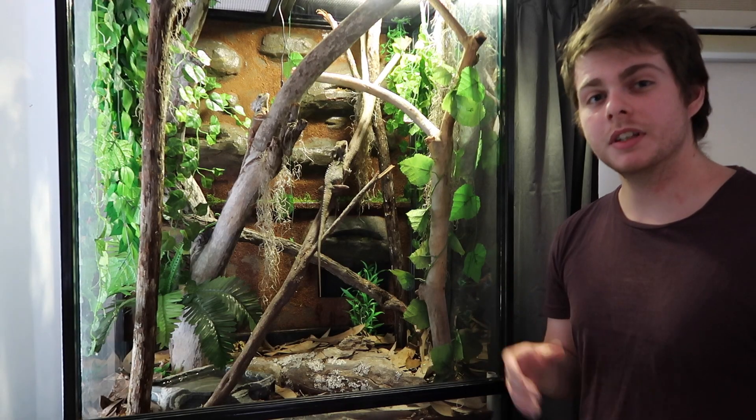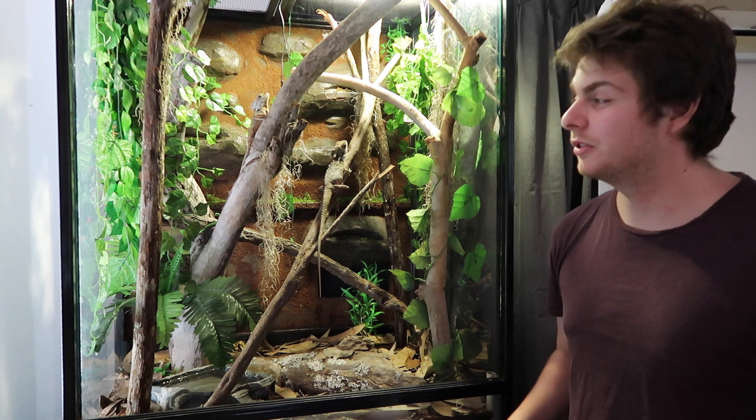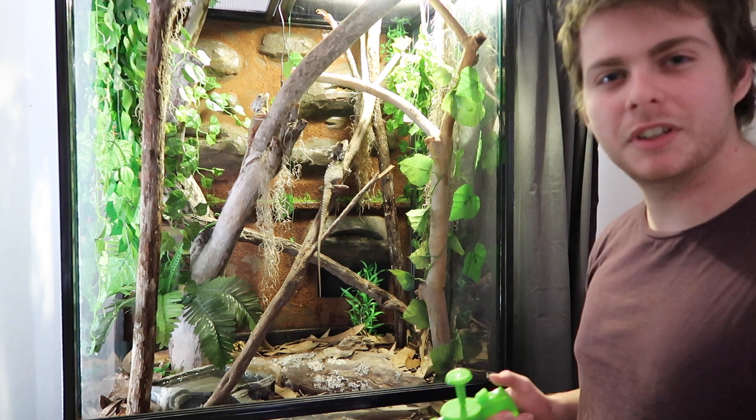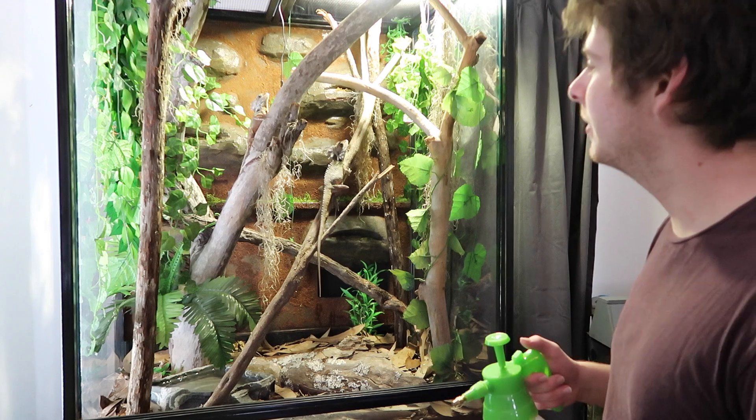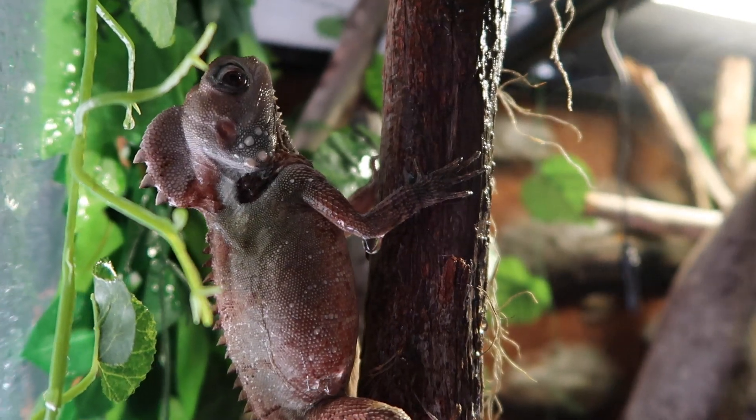Because it's winter I don't spray these guys down that much. I'm trying to keep the humidity a bit lower, which lowers the risk of a respiratory infection in the cold weather. But I still spray them every now and then when the enclosure looks a bit too dry, and I spray them every day on their face just to give them some hydration.